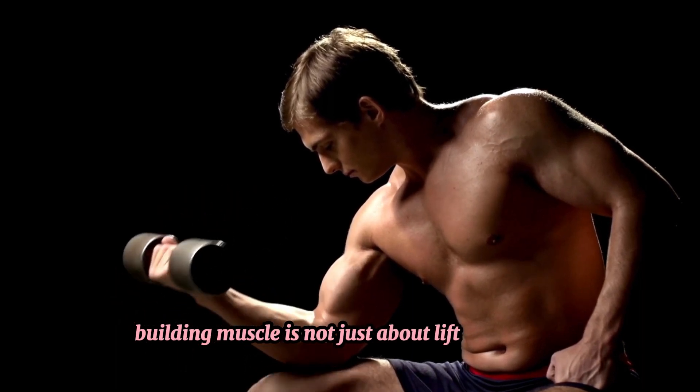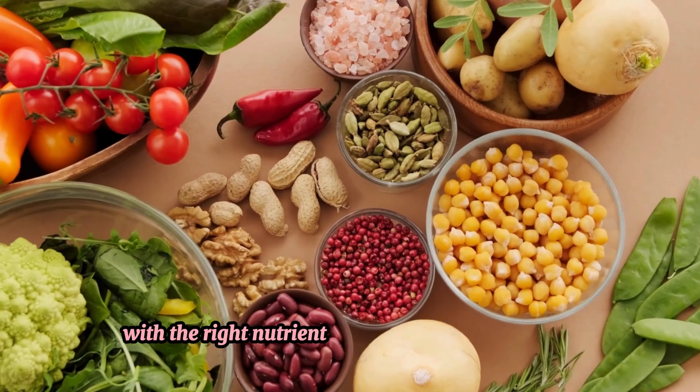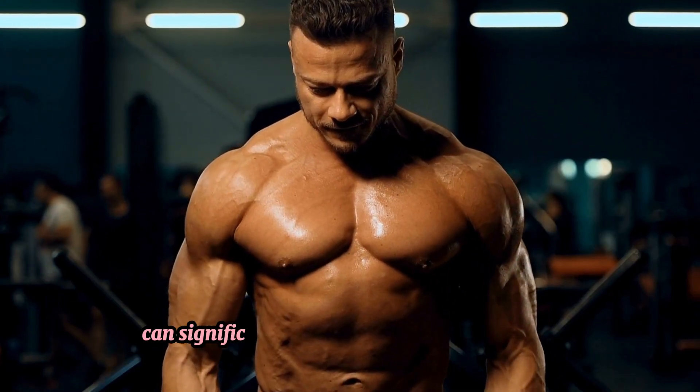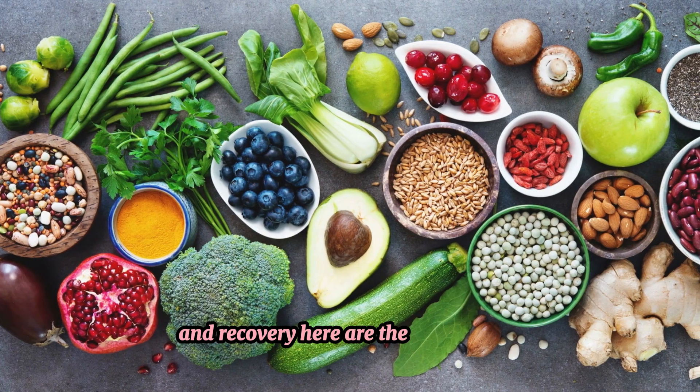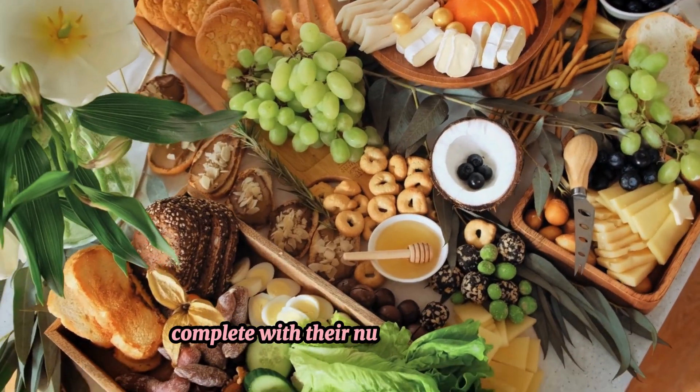Building muscle is not just about lifting weights — it's equally about fueling your body with the right nutrients. Consuming the right foods can significantly enhance your muscle growth and recovery. Here are the top 10 foods that can help you achieve faster muscle growth, complete with their nutritional benefits.